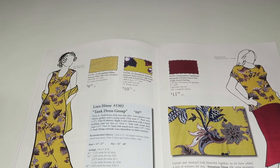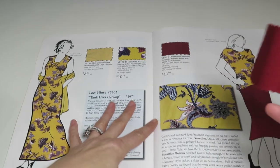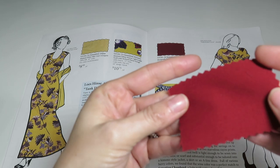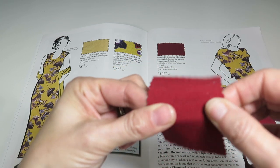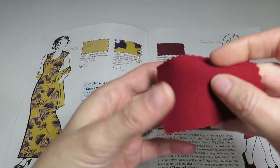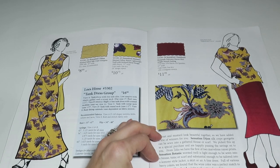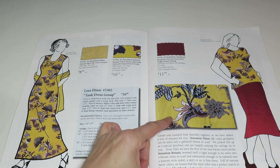Moving on to Sensation Chamalord — a burgundy polyester rayon mid-weight stretch suiting, 71% polyester, 23% rayon, 6% spandex, 15% cross-grain stretch, $11.99 a yard. It's got a decent drape but it's not too flimsy. I just noticed down here it says Sensation Botanic is from Telio — I see Telio a lot on Fabric.com — but this is really pretty.